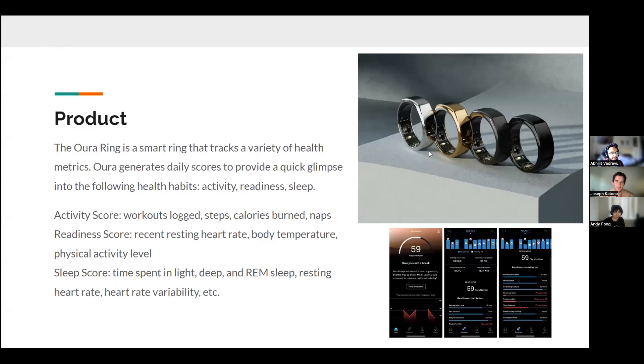The Oura Ring is a smart ring which tracks a variety of health metrics and creates daily scores in the following health habits: activity, readiness, and sleep. The activity score is broken down into workouts logged, steps, calories burned, and naps. The readiness score is based upon your recent resting heart rate, body temperature, and overall physical activity level. Your sleep score is determined by time spent in light, deep, and REM sleep, your resting heart rate, and heart rate variability.